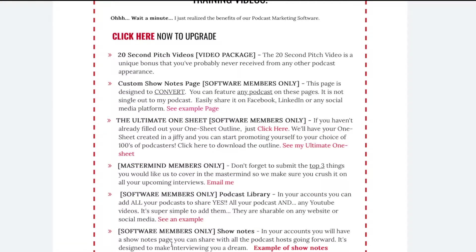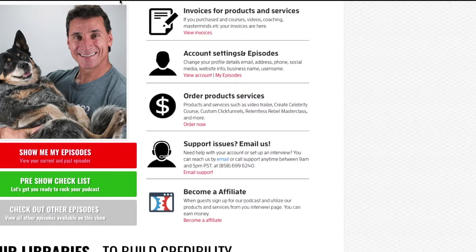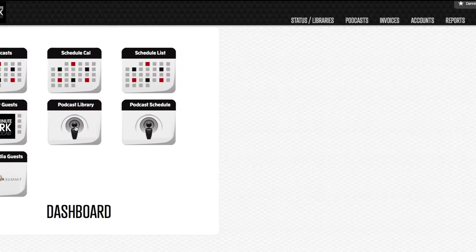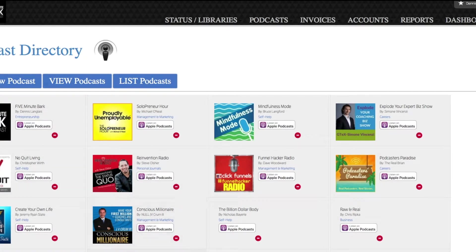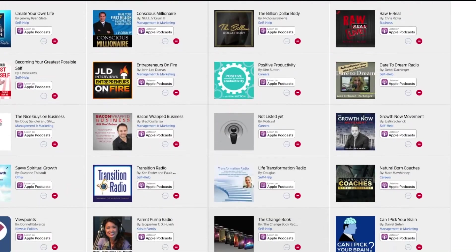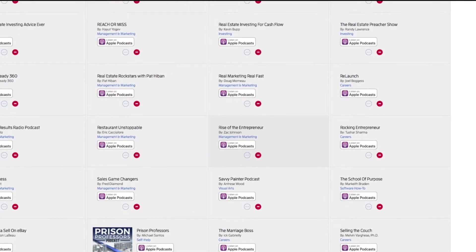We talked about the podcast library, show notes, and podcast directory. We have hundreds of podcasts in our system, and soon we will be allowing you as a user of the software to access this directory of podcasts. Currently we have all these different podcasts in here, and you'll have access to basically book on them. All you'll do is click, book on it, and you'll be able to send your one sheet directly to them through the system. We have over 600 to 700 more we're adding over the next few weeks — it's one click to book and send them a one sheet automatically.